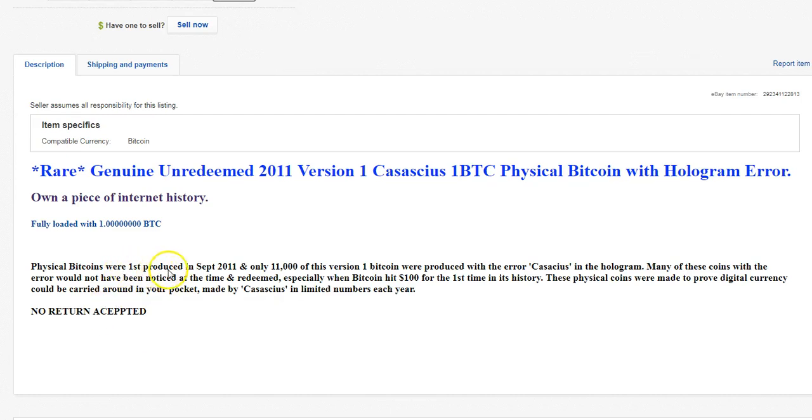These physical Bitcoins were introduced in September 2011, and only 11,000 of this version 1 Bitcoin were produced with the error — CASASCIUS, I don't know how to say that — in the hologram. Many of these coins with the error would not have been noticed at the time and redeemed, especially when Bitcoin hit $100 for the first time in its history. These physical coins were made to prove digital currency could be carried around in your pocket, made by CASASCIUS in limited numbers each year.